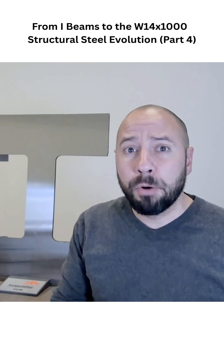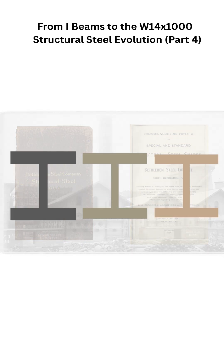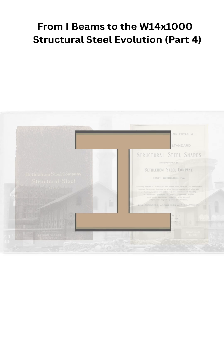It was time for Bethlehem to start promoting their new product. Their 1907 catalog highlighted the many advantages wide flange shapes brought to the project. It emphasized how the new wide flange columns formed a true family of shapes, allowing floors to stack cleanly and connections to line up without the awkward transitions common in built-up sections.